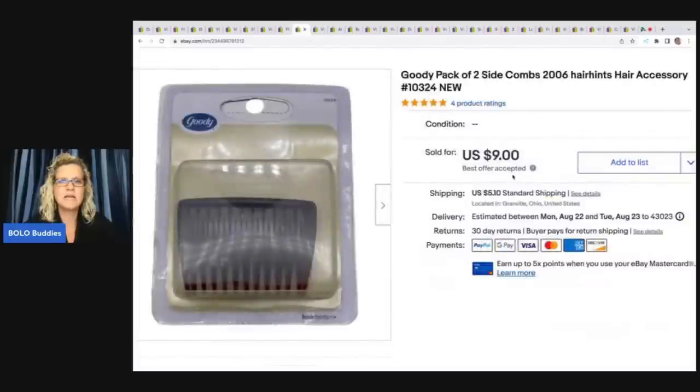This is a Goodie pack of two side combs from 2006 — not vintage vintage, but maybe a retired style. I dug this out of the bins. It was new old stock, super cheap — probably had about a quarter in this — and I sold it for $9 plus shipping.